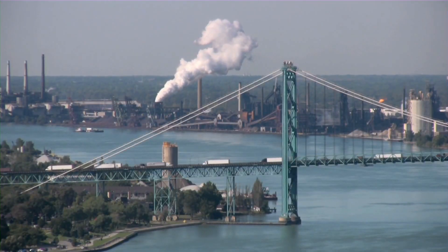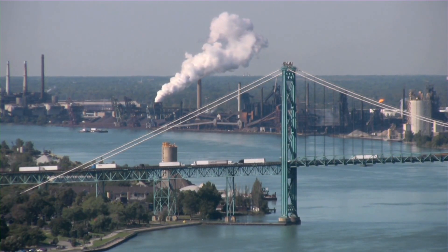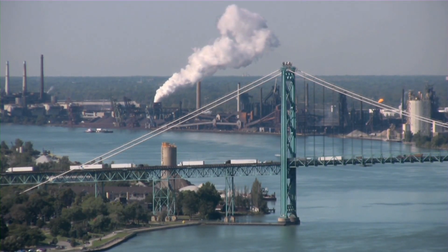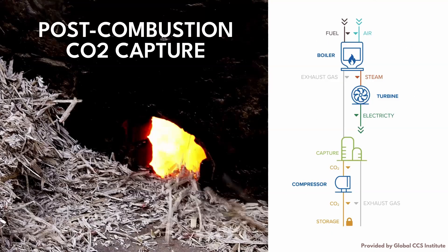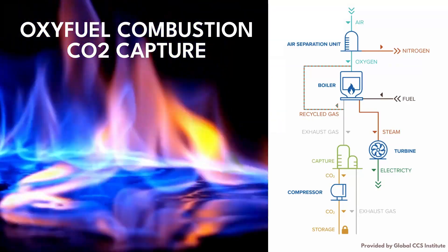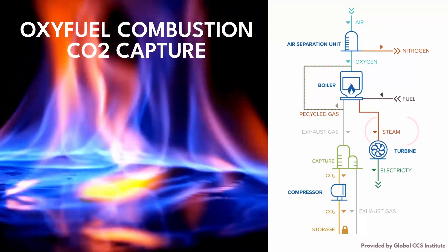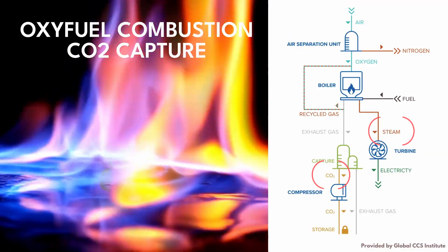Capture generally focuses on point sources of carbon dioxide, such as industrial processes and power generation, although CO2 can also be captured directly from the air. Carbon dioxide can be captured pre-combustion by separating carbon dioxide from hydrogen before fuel is burned, post-combustion by capturing carbon dioxide from combustion exhaust gases, or through oxyfuel combustion, a process where fuel is burned in oxygen instead of air so that the exhaust gas is mainly water vapor and carbon dioxide, allowing for simplified separation of CO2 from the exhaust.